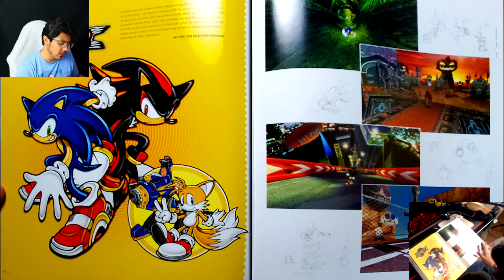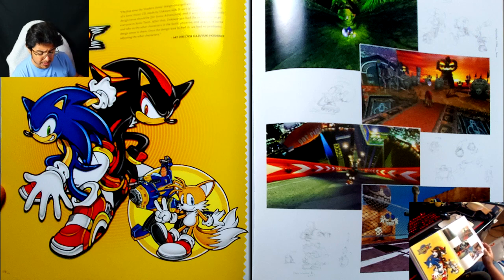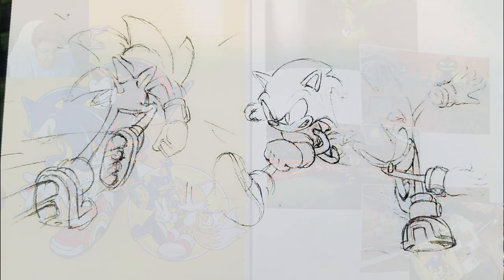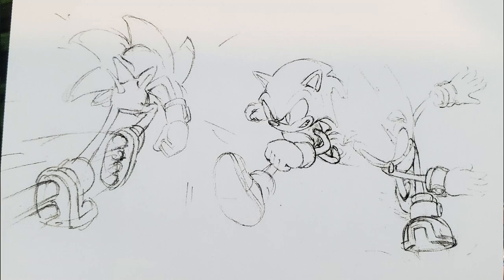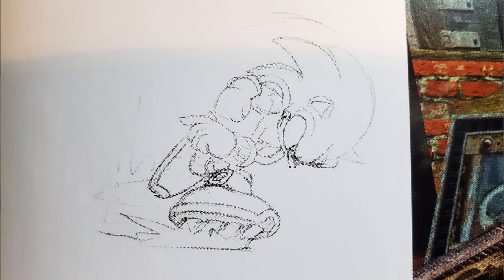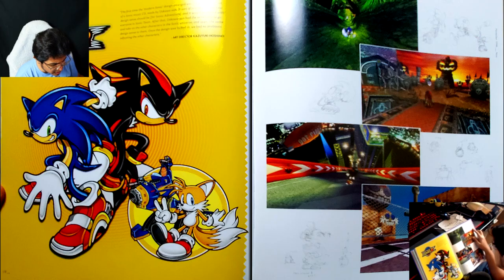I wish we had more of the Adventure art too — we have screenshots and a few drawings. And there's Terios right there — that has to be Terios, who is way more Sonic-like than Shadow, which is very interesting. But you can see where Shadow evolved — he had the Jet Booster shoes, like a scar on one of his eyes, which they kind of reused later on for Infinite. That's kind of interesting.